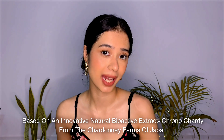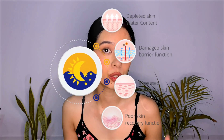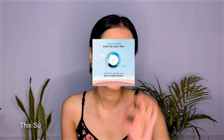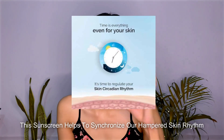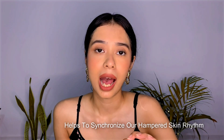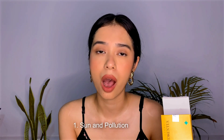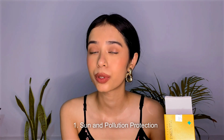This sunscreen is based on an innovative natural bioactive extract called Chrono Shade, from the Chardonnay farms of Japan. This sunscreen helps to synchronize our skin rhythm. It not only protects you from harsh sun rays, it also protects you from dust and pollution.